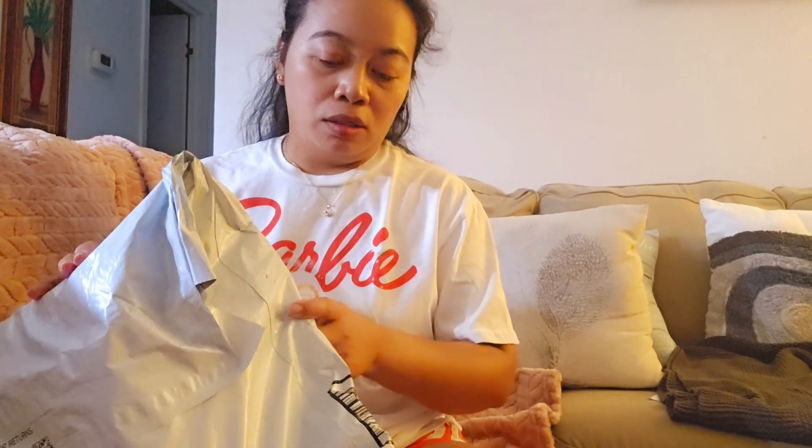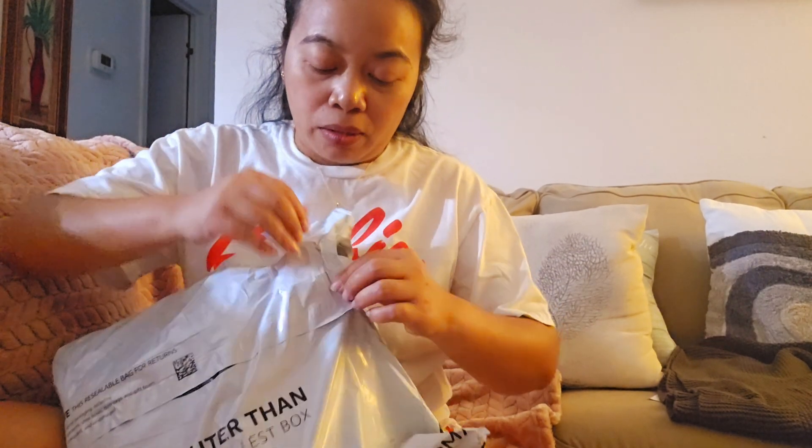Hi guys! Let's do some opening packages. I bought this the other day from Mama Sun. I'm going to open it. This is just a quick unboxing. So how are you guys doing?